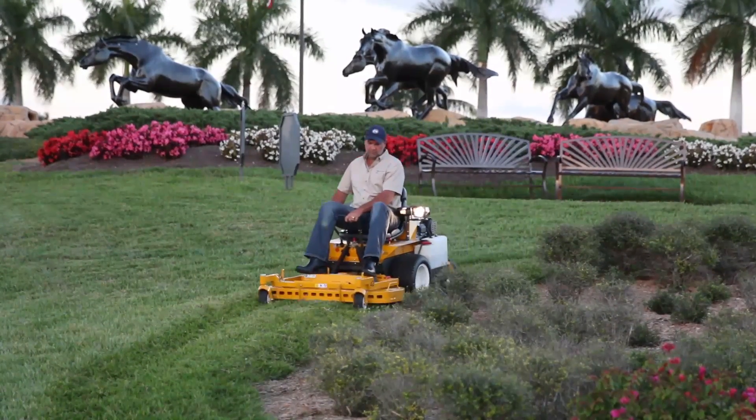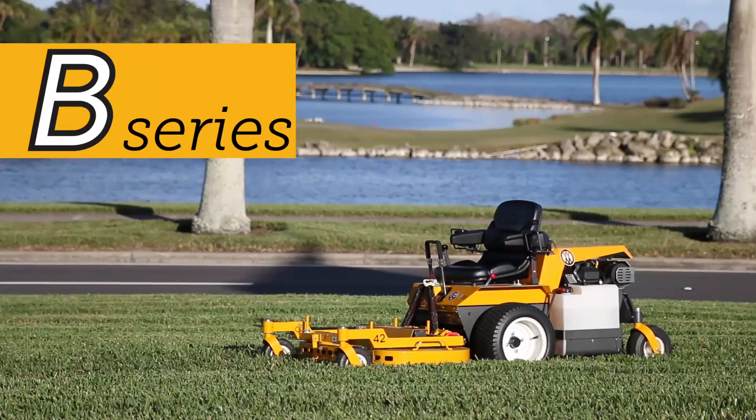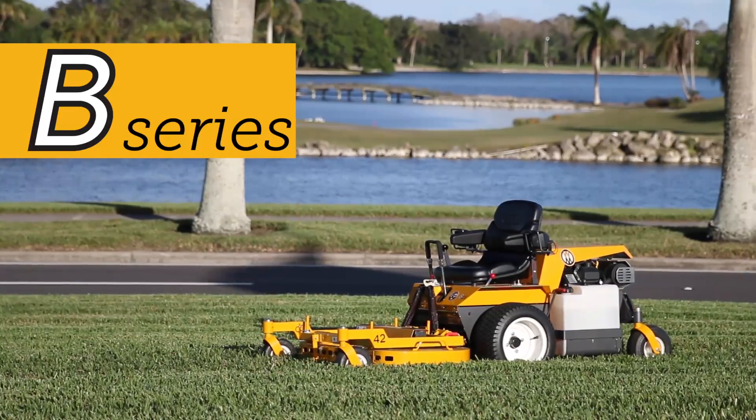Walker B-Series tractors are like no other mowers available today when it comes to productive mowing. Ask for a free demonstration to see the difference for yourself.